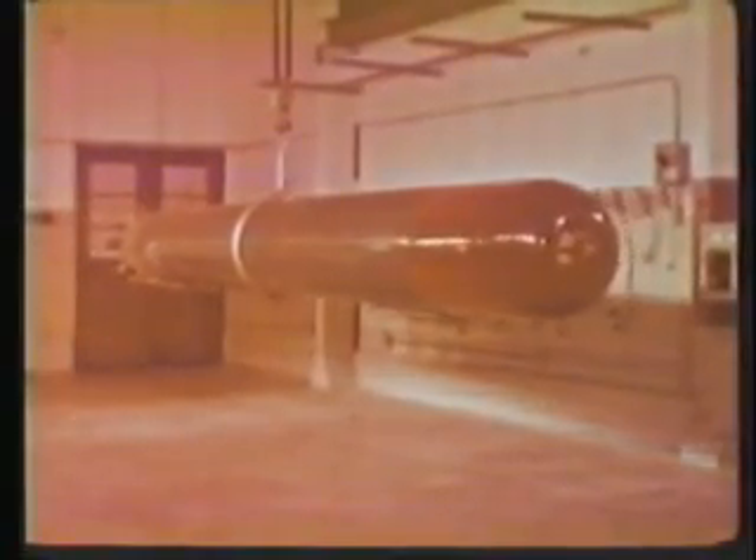This is the Mark 45 torpedo, an anti-submarine weapon with a nuclear warhead. After firing, the torpedo dives or climbs to a depth of 100 feet for safety of the firing ship and for quieter running.